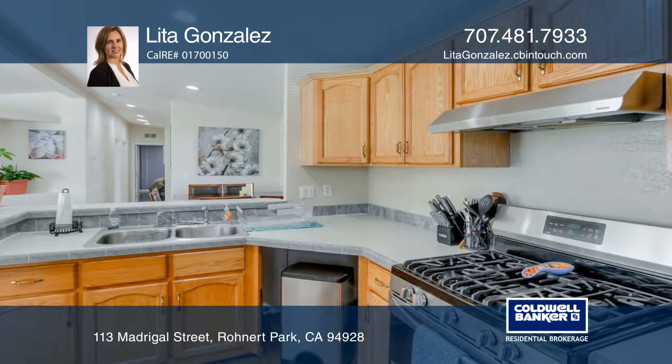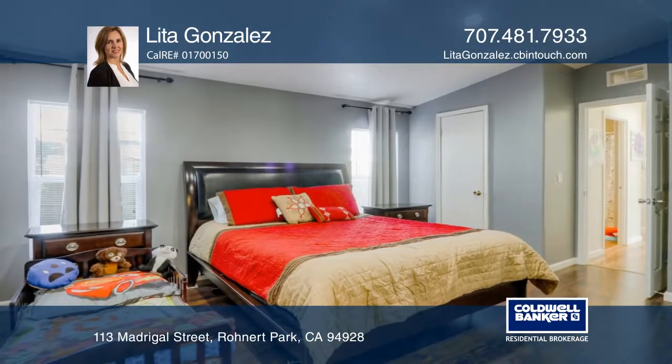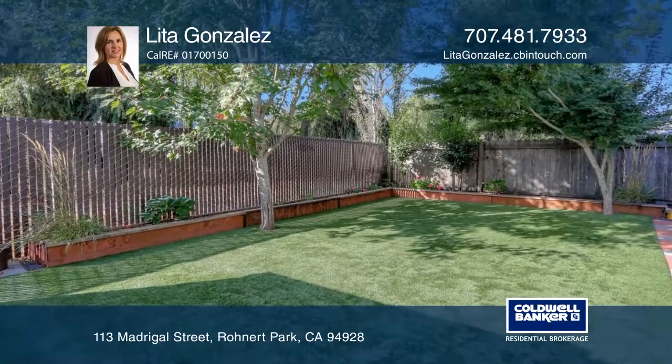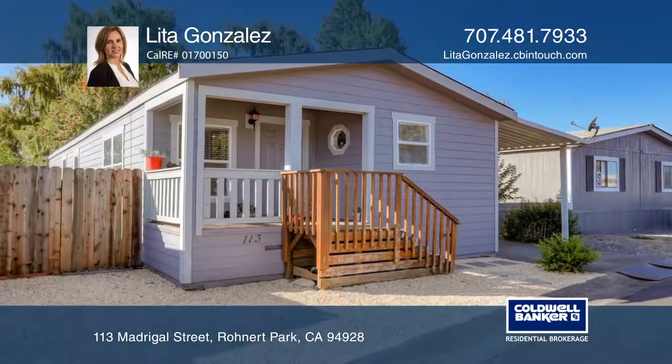The home is ideally located on the perimeter of the park and there aren't any homes behind you. There's a large shed in the beautiful backyard and space to park three cars, plus low monthly space rent. Come see it in person with Lita Gonzalez.